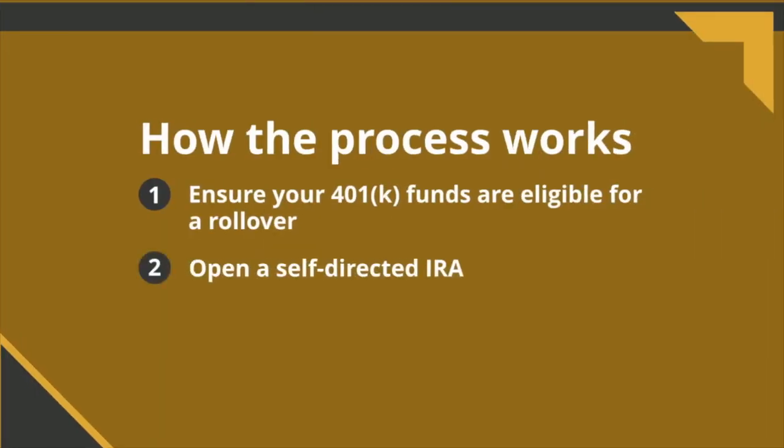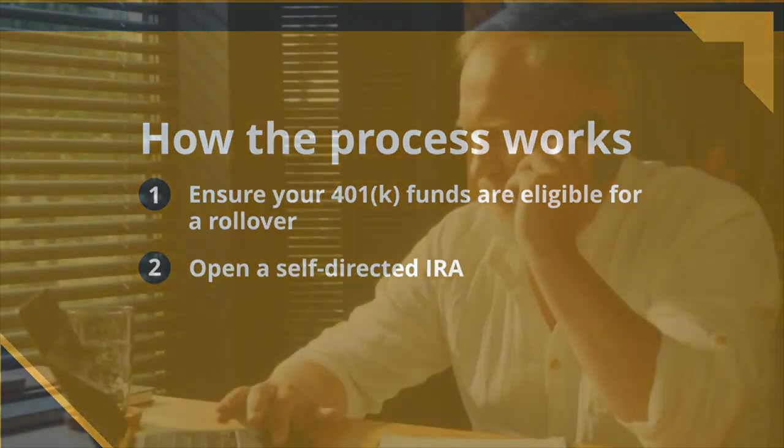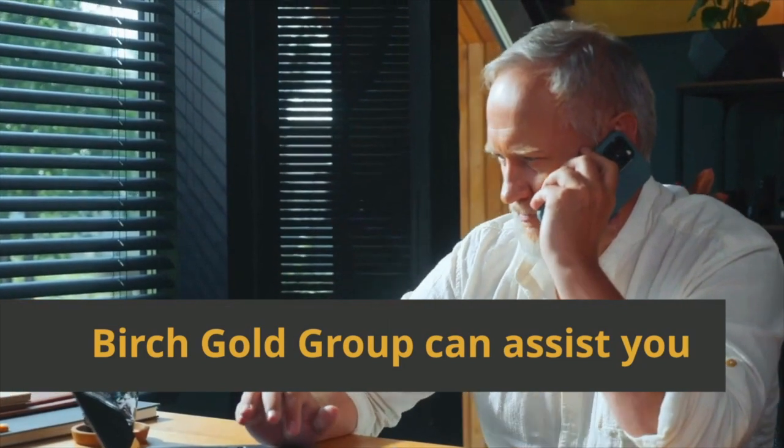Next, you need to open a self-directed IRA with a custodian that specializes in precious metals IRAs. Birch Gold Group can help you with this process.